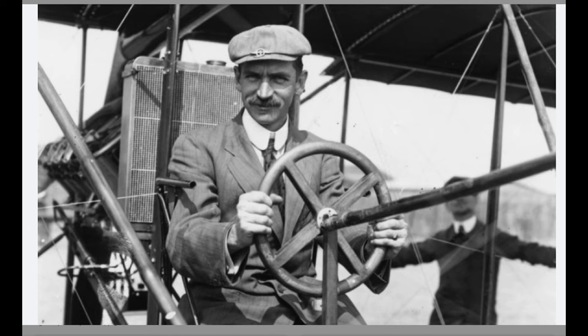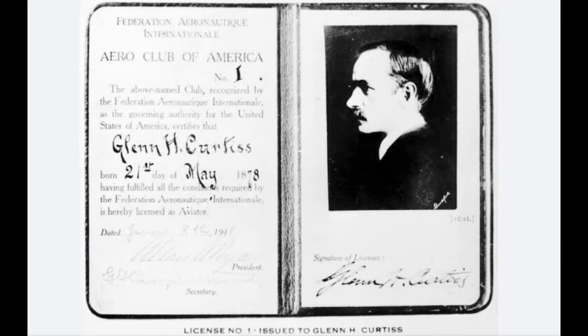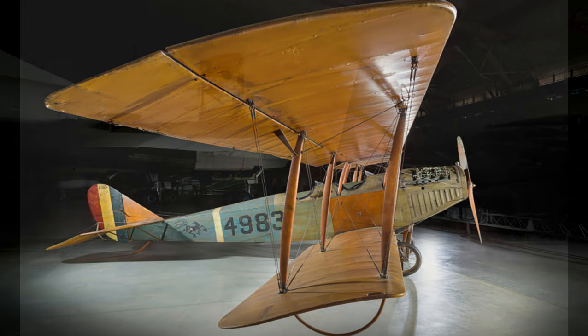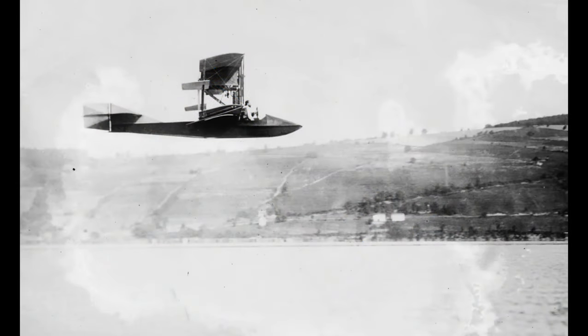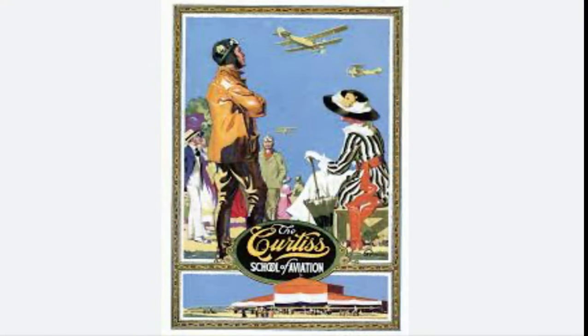Glenn Curtis continued to innovate. He was accredited for holding the land speed record and the air speed record at the same time. He received the very first pilot's license. He also sold the very first airplane to a private individual. He invented the ailerons, a system still in use on airplanes today, and also created the very first seaplane to land and take off on water, and the very first aeronautics pilot school to train future pilots.